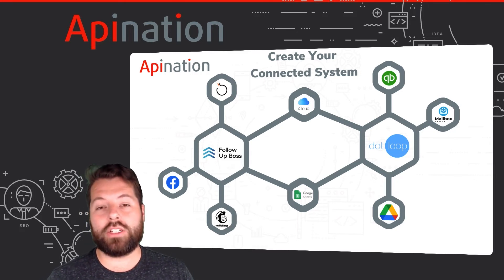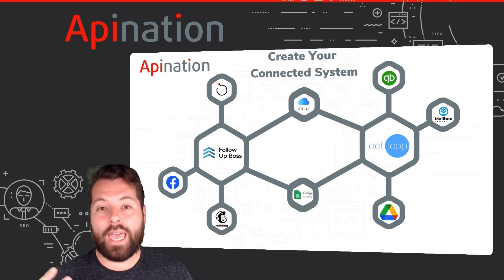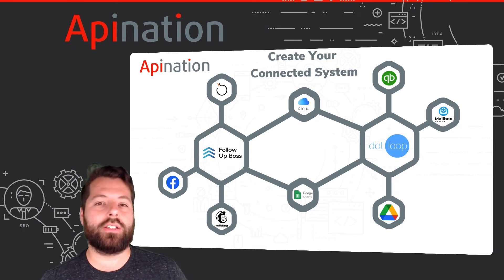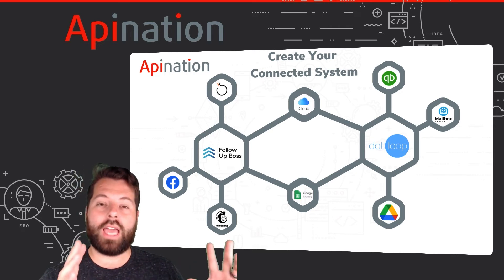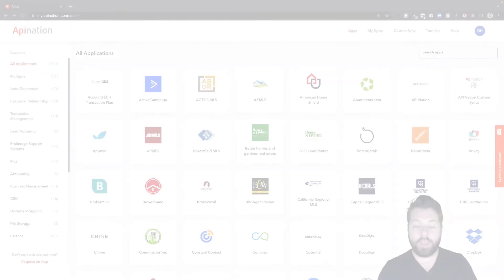Finally, once the transaction is finished, we sync that contact over into an app like Mailbox Power, where you nurture that lead ongoing — even after the deal is done — creating referrals and keeping you top of mind for the next deal. All of this happens automatically because your favorite apps are all connected through API Nation.